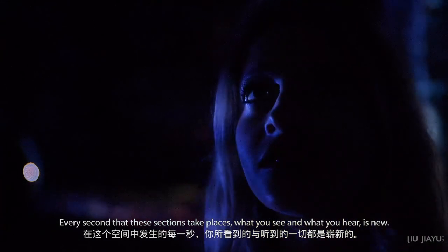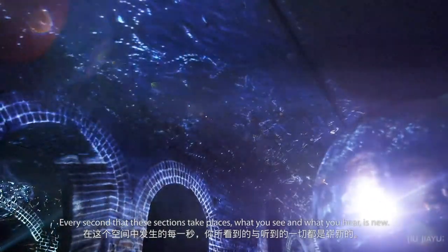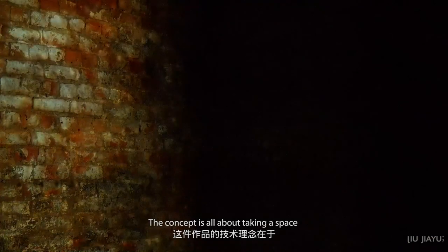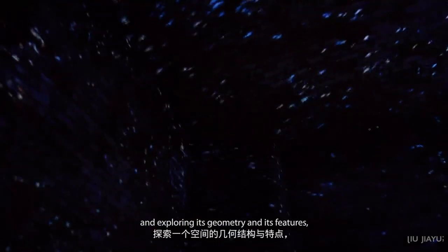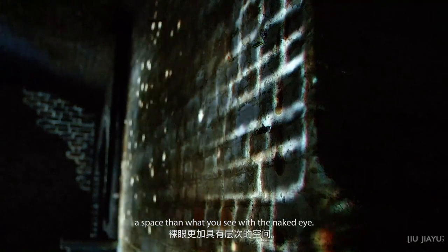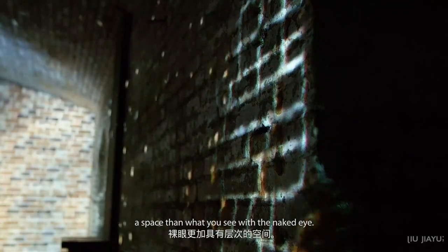Every second that the installation takes place, what you see and what you hear is new. The concept is all about taking a space and exploring its geometry and its features and allowing users to see more about a space than what you see with the naked eye. This artwork is an immersive mixed reality installation.